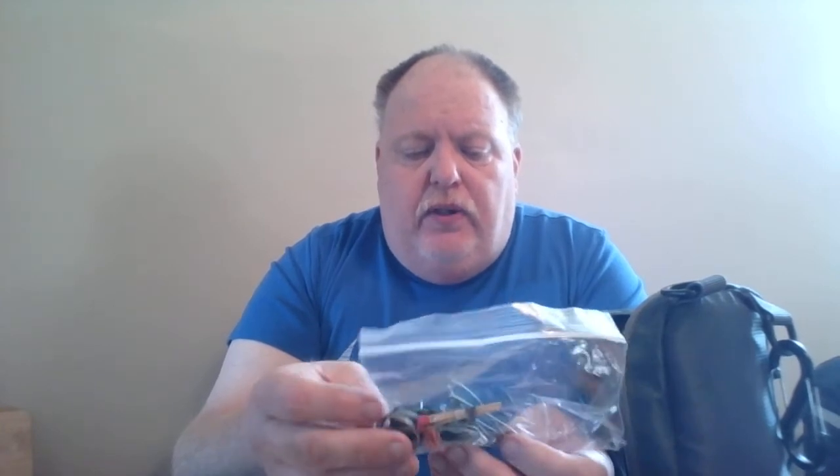I keep a sport snack bar in case I need something to eat, since you may not always have access to food. I also have a little survival kit — probably not the best, but it includes matches, safety pins, two sewing needles, and fishing line.